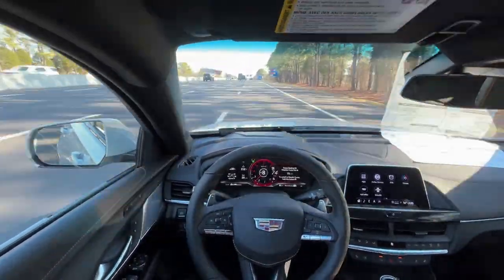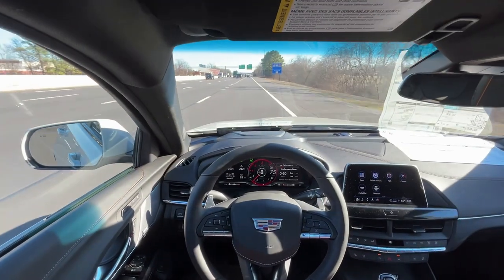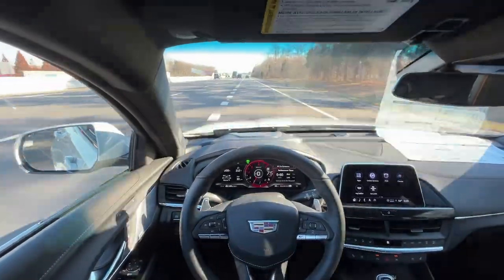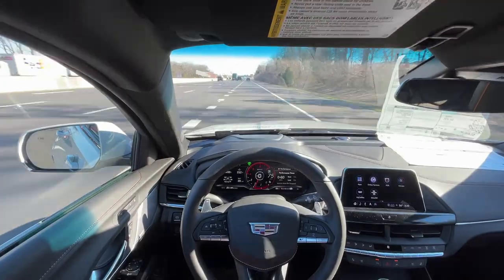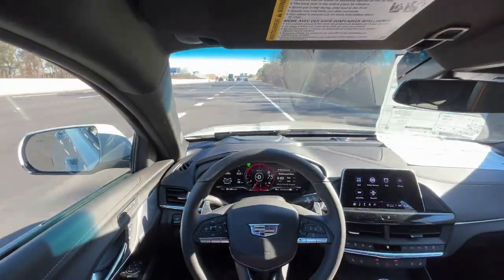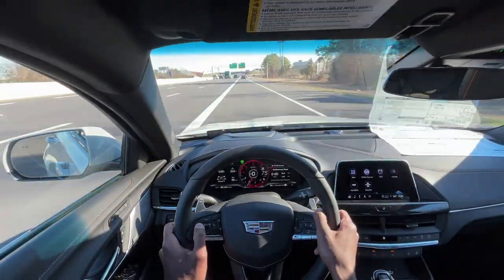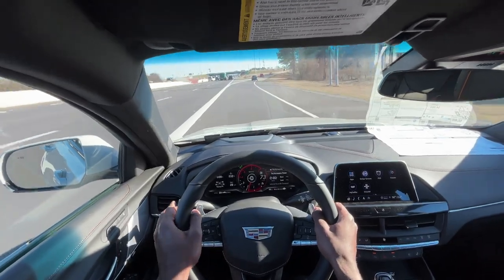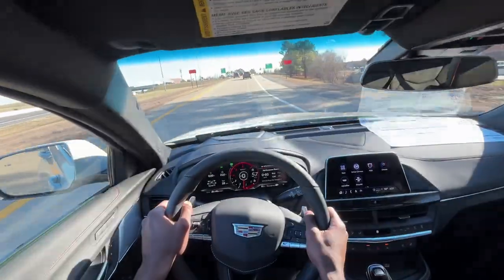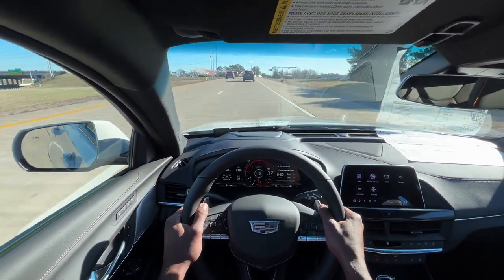With adaptive cruise and lane keep assist on, it pings me back and forth as I drift in and out of the lines. Back in drive mode, this is actually pretty exhilarating. The ride quality is very Cadillac-like — very nice, and wind noise is well dampened even at around 15 mph winds. So far I'm extremely impressed.